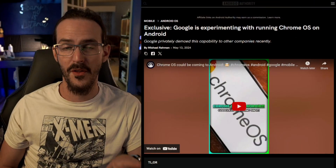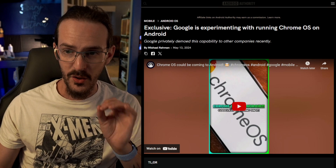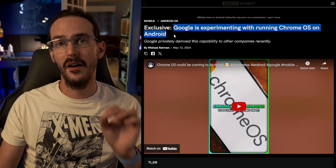Apparently this idea of using the Chrome OS interface was so obviously a good idea that I was not the first person to think of it. In fact, Google had been thinking about it themselves. We have this article, which is from May the 13th. Google is experimenting with running Chrome OS on Android.